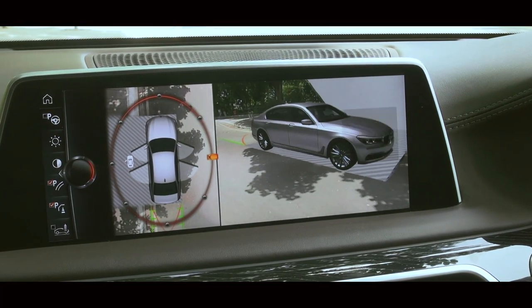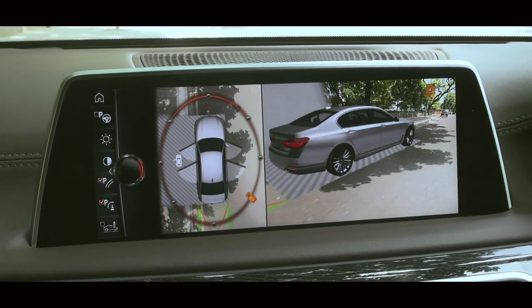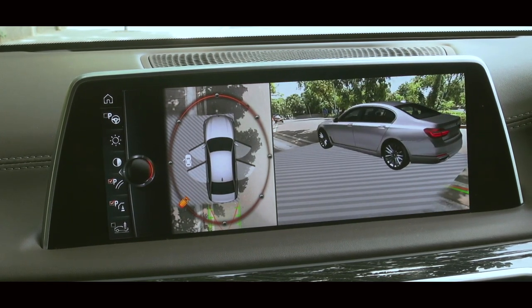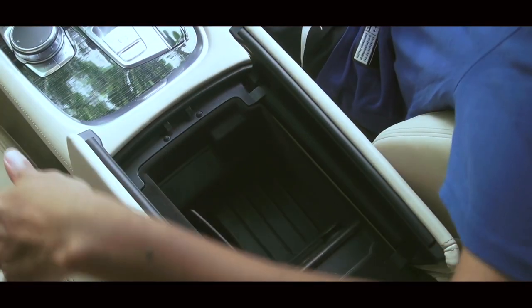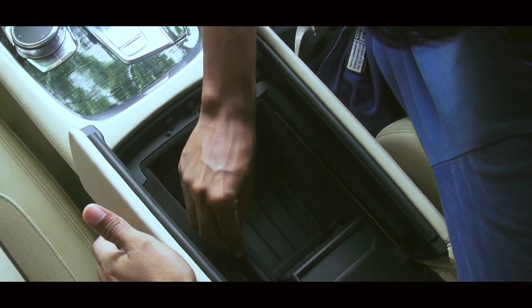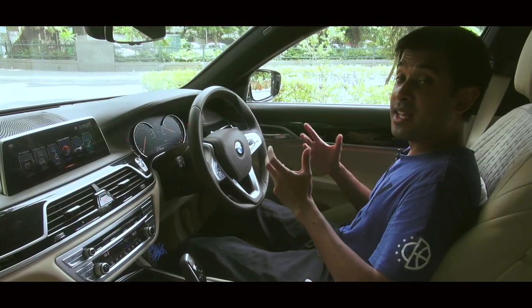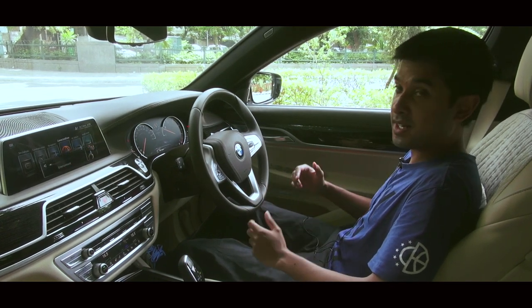Yet another really cool feature is the 360-degree camera that allows you to get a complete view of the 7 Series while being seated inside the car. The car also gets wireless charging capability for your mobile phone when you place your phone in the front armrest compartment. So the 7 Series is not just designed to pamper its passengers but the driver himself as well.